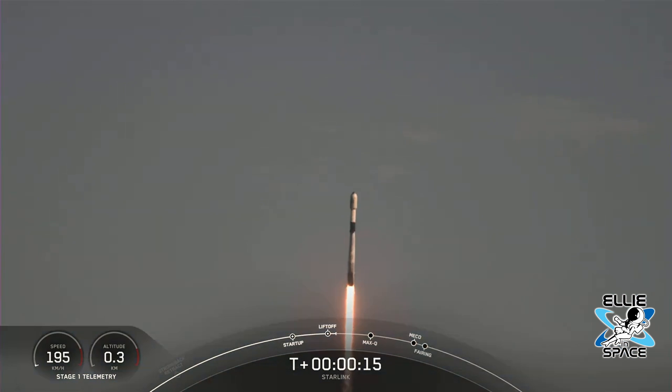So thank you, SpaceX. On the other hand, their Gen 2 satellites are so much huger. I'm a little skeptical. I worry that they're going to be super bright anyway.